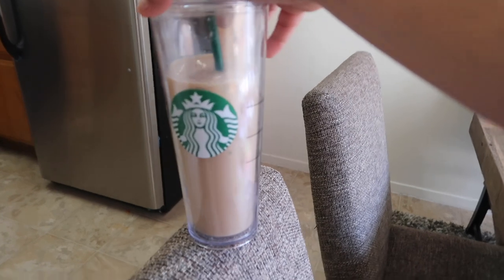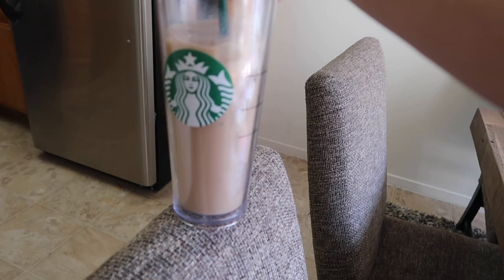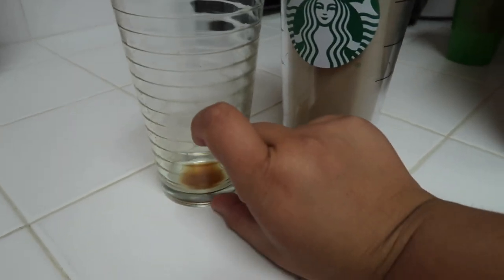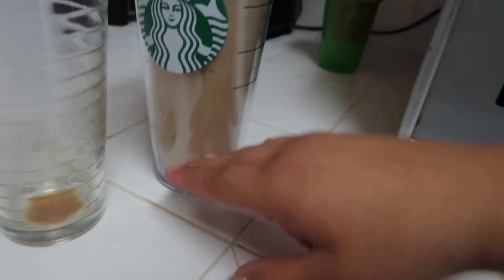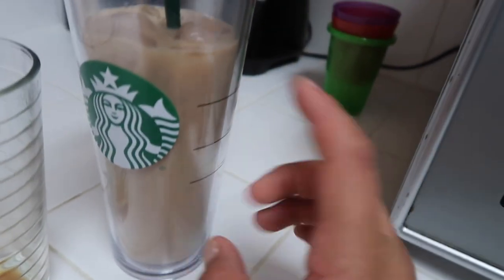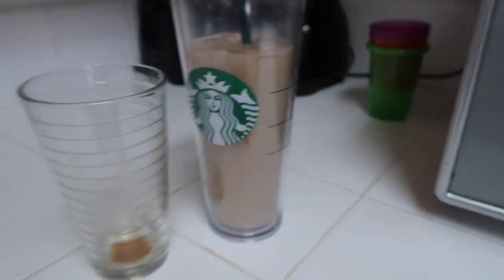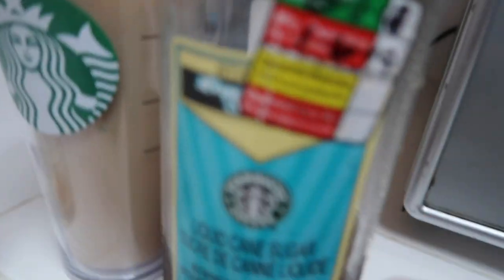What I did was I did half decaf and half regular caffeinated coffee — only half a teaspoon of each. I dissolved that into a glass with just a little bit of hot water, poured that into the big cup, poured basically like a whole water bottle in here, and then added a bunch of ice afterward to the water.